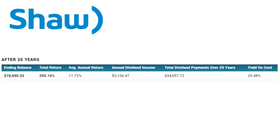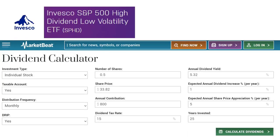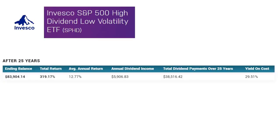And lastly, we have our Invesco S&P 500 High Dividend Low Volatility ETF. This is another monthly distribution. We have our share price at $33.82, that same annual $800 contribution, and a 5.32% annual dividend yield. Adding that all up takes us to $83,904.14 with a total return of over 300%.